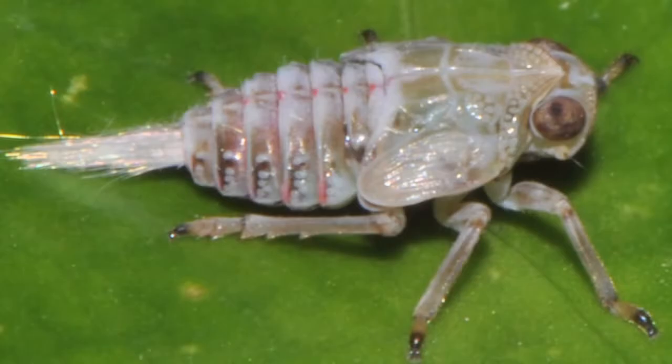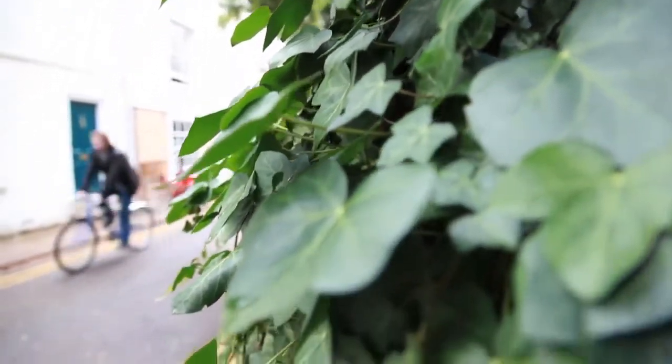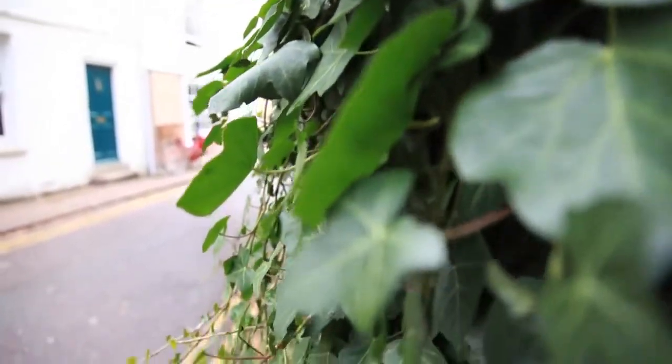I first became aware of these bugs when I was in the garden of my friend and colleague Peter Braunig in Arken in Germany. He has a quite wild garden with lots of ivy growing all over the place. They're a very specific sort of bug — they only like to eat ivy — and so I spent a huge amount of time trying to look on all the ivy bushes in Cambridge for these bugs and couldn't find them.